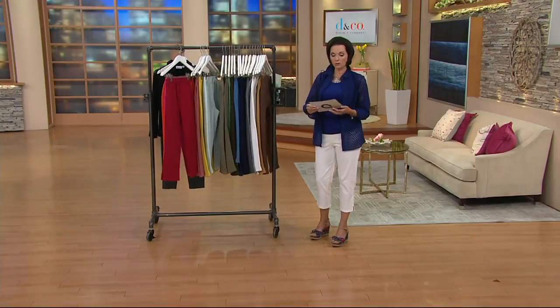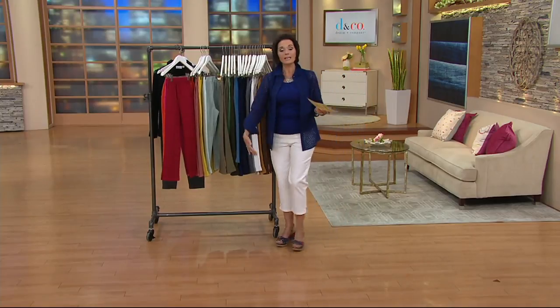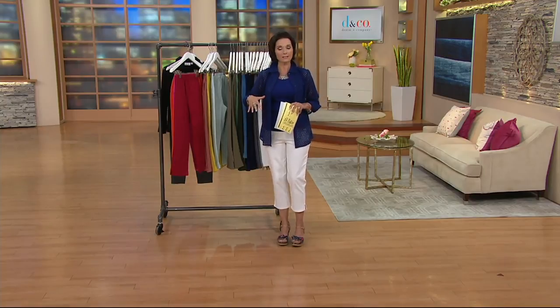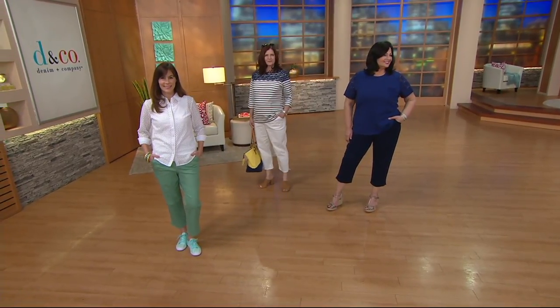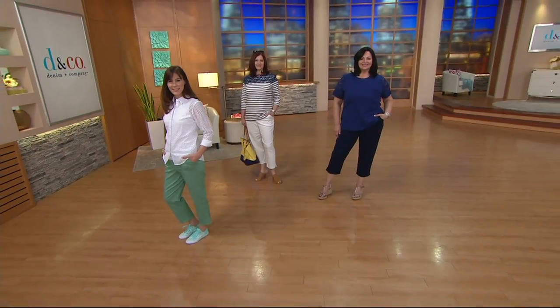400 now spoken for. Buy more and save is very popular. Just so you know, the inseam is 23 inches. As we take a look at all the girls, we're all different sizes and heights, and yet the length still works for us. It is a 96% cotton, 4% spandex blend, so you have nice stretch and recovery.